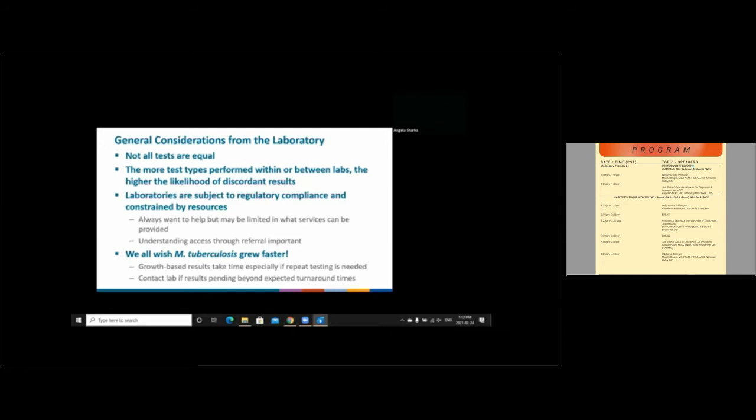Laboratories are subject to regulatory compliance and are often constrained by resources. The laboratory always wants to help, but may be limited in what services can be provided due to either regulatory or resource constraints. Understanding what might be available through a referral network is really important. We all wish that M. tuberculosis grew faster. Unfortunately, growth-based results do take time, especially if repeat testing is needed. But the laboratory is always open and available to discuss expected turnaround times and why test results may be pending. Please contact the laboratory if you have questions about results that are pending.